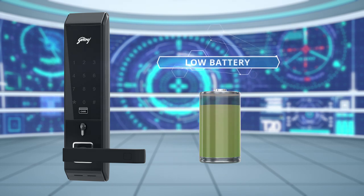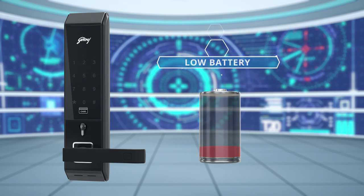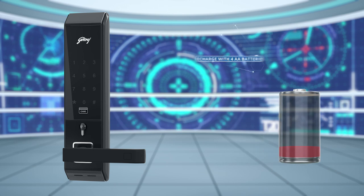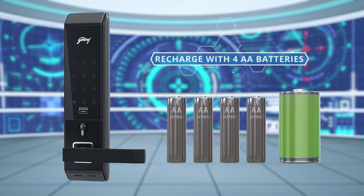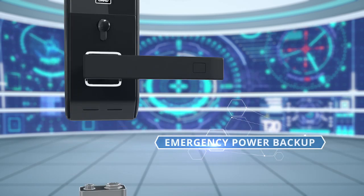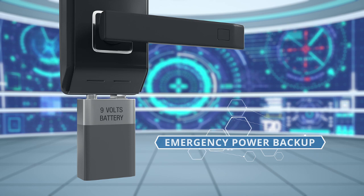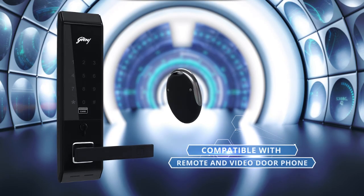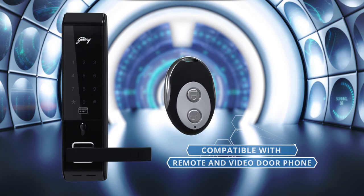When the battery is low, Advantis will indicate the same with a beeping sound. Recharge with 4 AA batteries. When you come back after a long vacation and find that the battery is completely discharged, place a 9V battery externally to operate the lock. To ensure ease of use, Advantis has been made compatible with remotes as well as a video door phone.